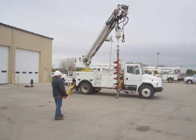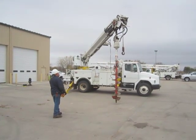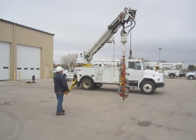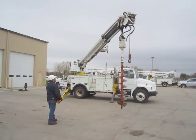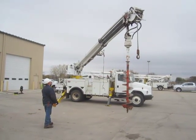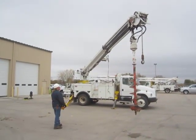The tires are 11R 22.5s. It has an All-Tech service body with Digger model GA-610 with remote control, a PTO, three auger sizes: 24-inch, 21-inch, and 8-inch, a 15,000-pound winch, pull grab, four downriggers, air brakes, air ride seats, air dryer, block heater, and rear hitch.